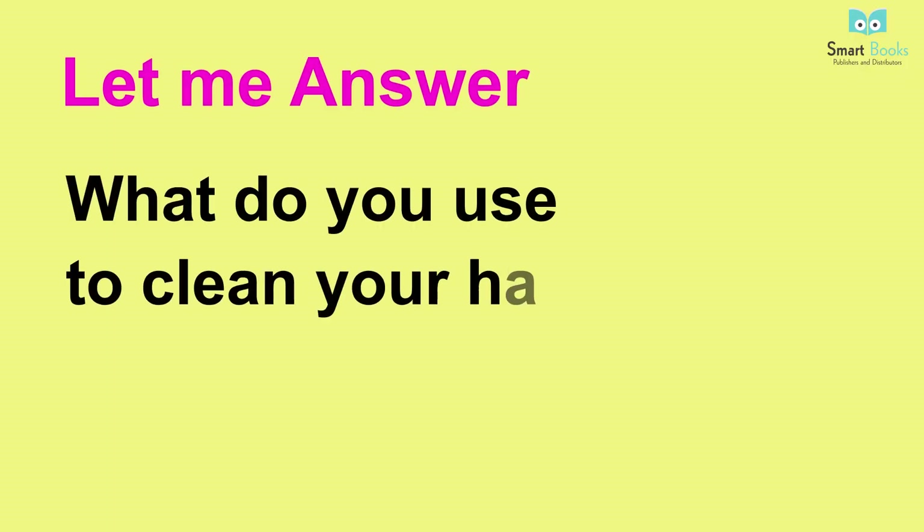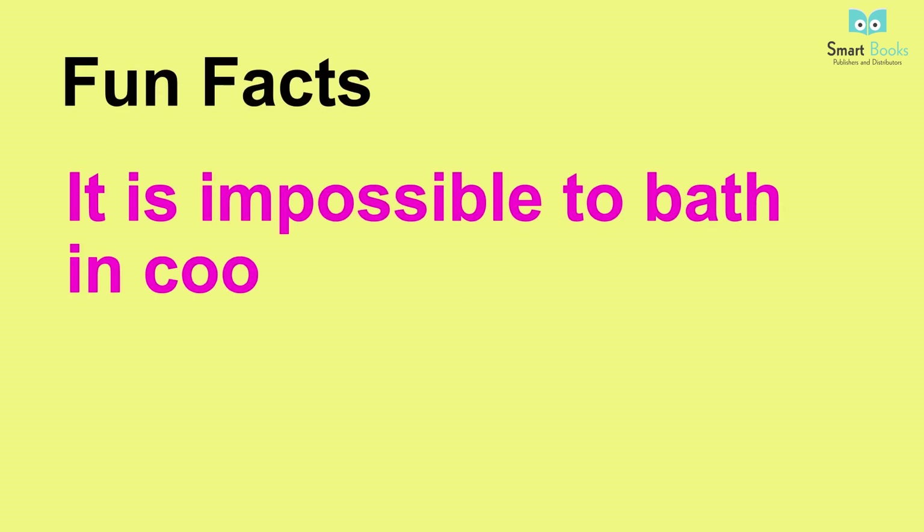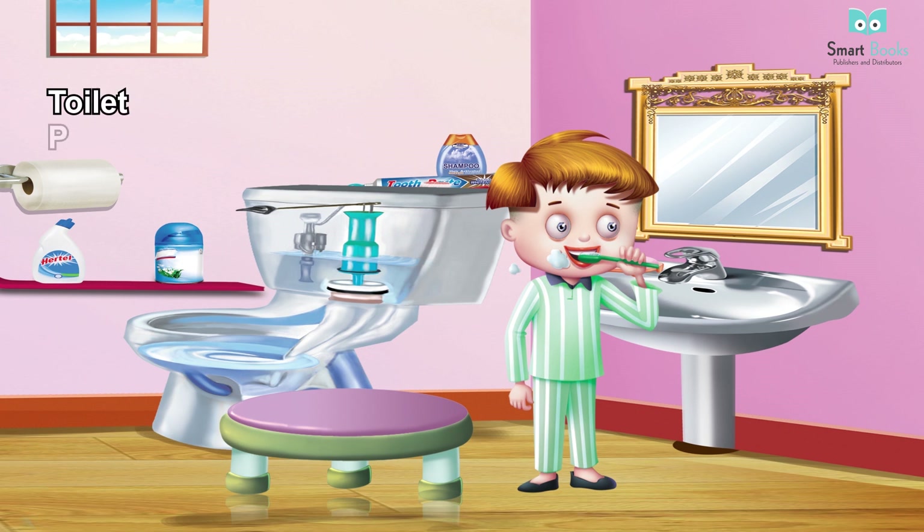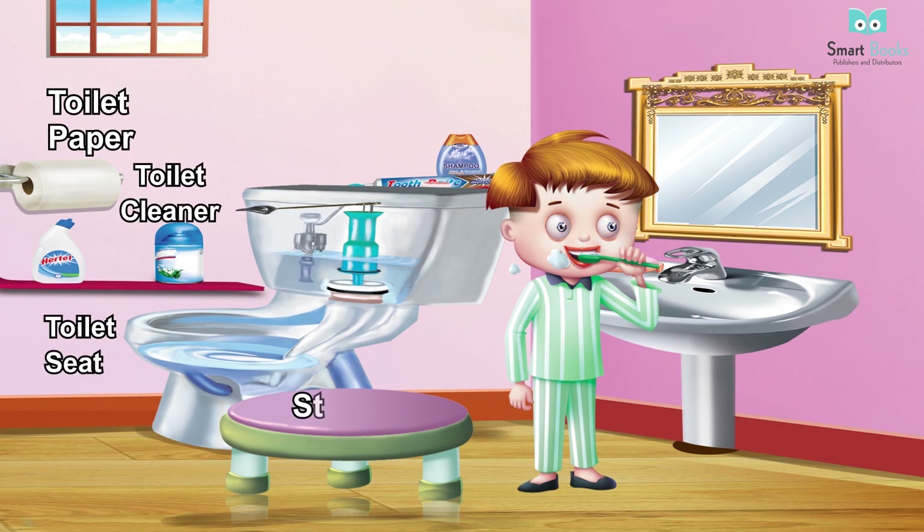Bathroom. Vocabulary: shower, towel, oil, tap, soap, powder, shampoo, bathtub, bucket, mug. Let me answer: what do you use to clean your hair? Fun facts: it is impossible to bathe in cool water in winters. Let me answer: what do you use to brush your teeth?